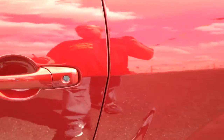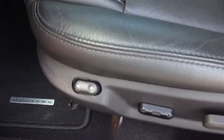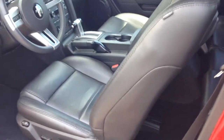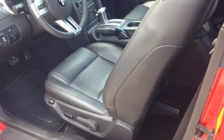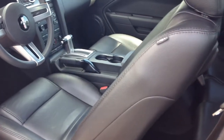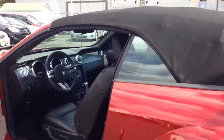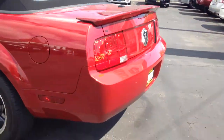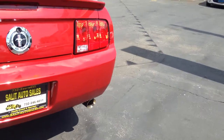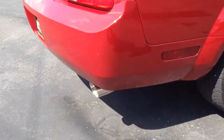You have leather interior, side airbags, a power seat, power lumbar, anti-lock brakes, traction control. It does have the upgraded Shaker 500 sound system, heated seats, and the previous owner installed a Magnaflow exhaust — so it gives you great pickup and that growl when you're accelerating.